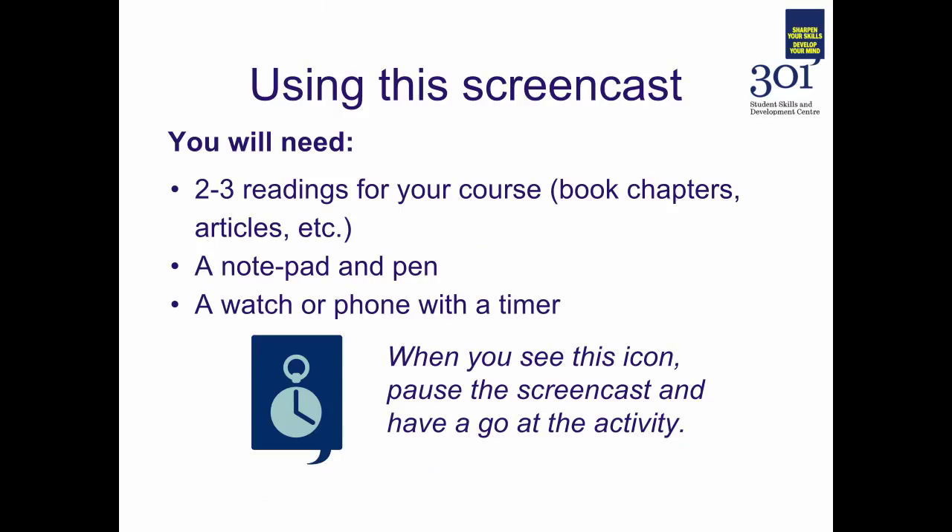In order to make the most of this screencast you will need two or three readings from your course — that might be some articles or book chapters, something you've taken from a reading list, perhaps something that you've been asked to read by a tutor.